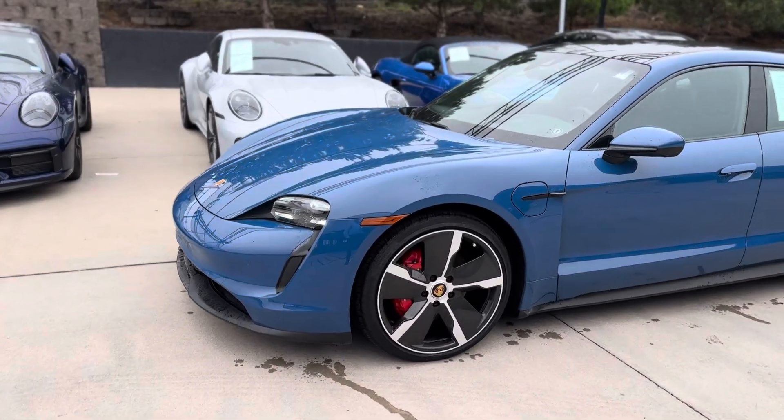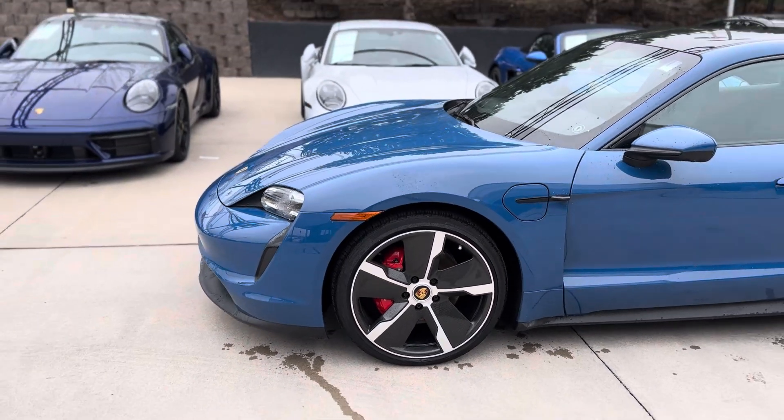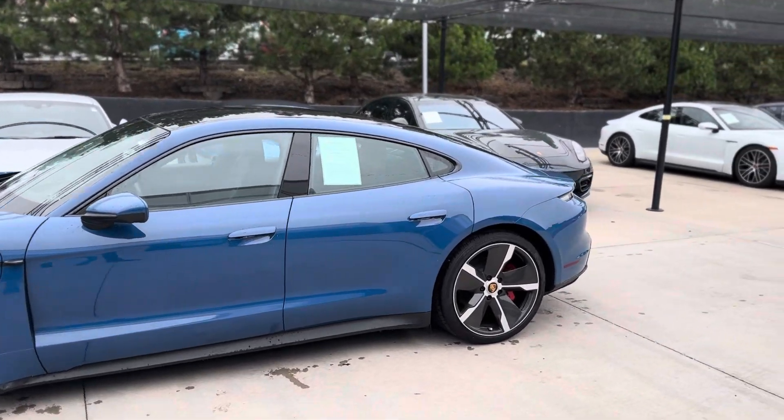I love these big carbon aeroblade wheels. Those actually help with the electric economy. Air suspension, sport chrono, all the fun stuff there.